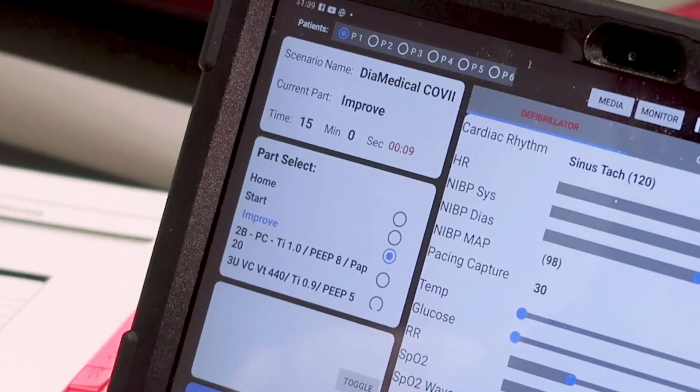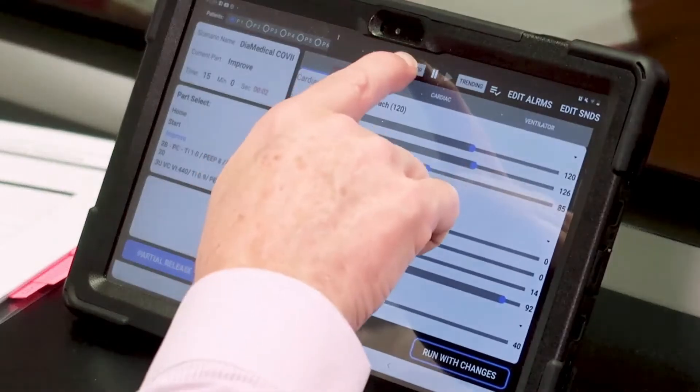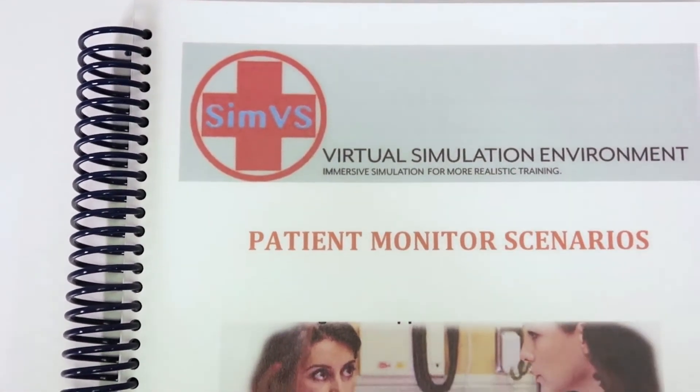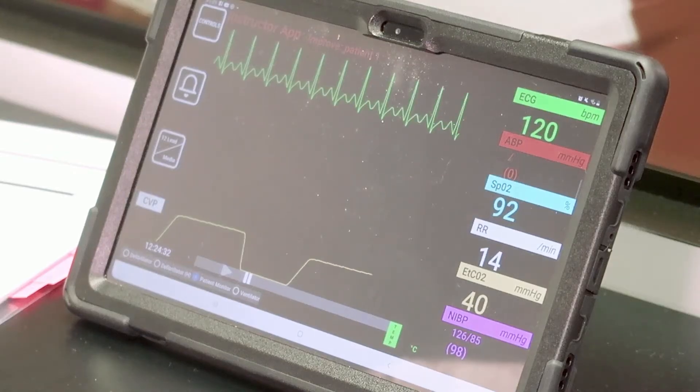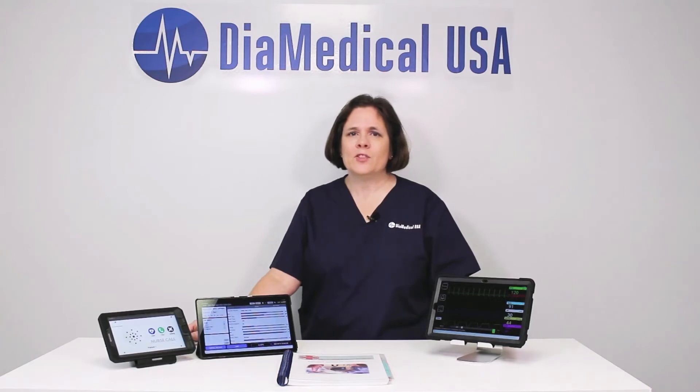Two-way wireless communication allows instructors to constantly monitor student actions and adjust the patient parameters accordingly. Instructors can choose to utilize pre-programmed scenarios or they can run simulations on the fly. They can easily adjust how each patient responds to student interventions as the simulation progresses. Eight built-in checklists allow instructors to objectively measure student performance for structured debriefing.